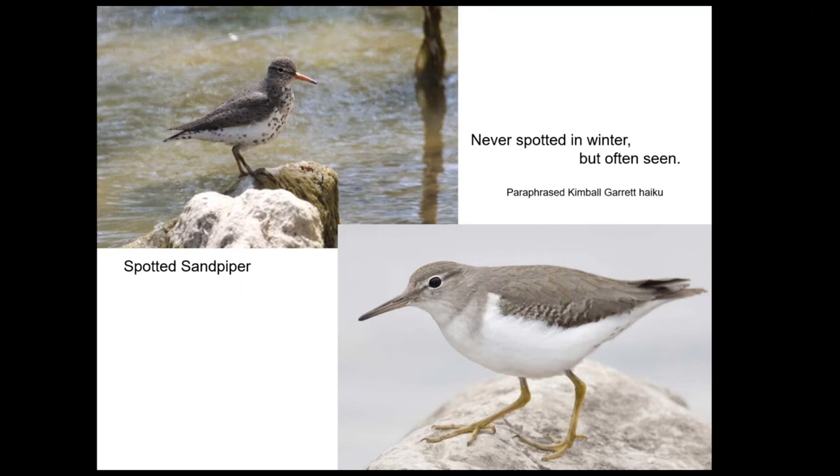People will point out a spotted sandpiper and ask, 'Why did they call it that? It doesn't have any spots.' It only has spots in the breeding season. Like this haiku that Kimball Garrett — the curator at the Los Angeles County Museum and ornithologist — came up with for his haiku book on all regularly occurring birds of California: 'Never spotted in winter, but often seen.' That's the spotted sandpiper.